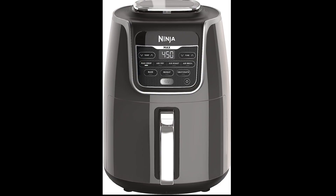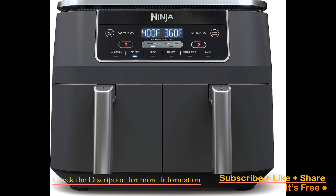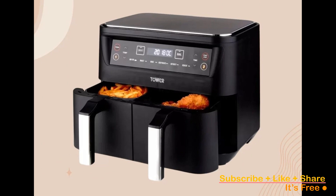Greetings, savvy shoppers. I'm Bran Wizard, your reliable product guide. My goal is to save you time and aid in discovering ideal products. Explore the video description for more details and easily purchase the products you adore through provided links. Don't forget to subscribe, activate notifications, and let's find your perfect match.